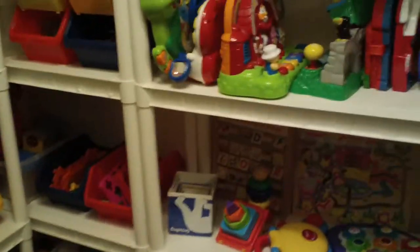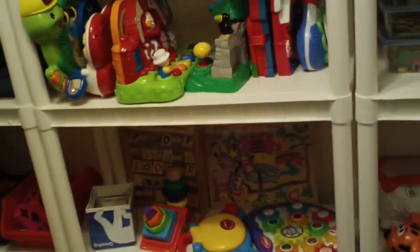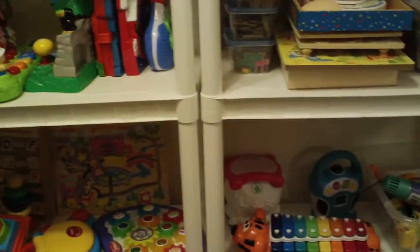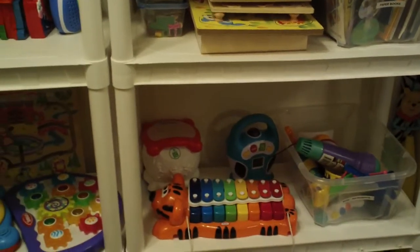I do toy rotation once a month — the first week of every month. She does have some riding toys and things like that. I try to rotate out her toys so everything stays fresh and new so she doesn't get bored. On the very top shelf is all of her learning stuff, and I will do a video on that next.